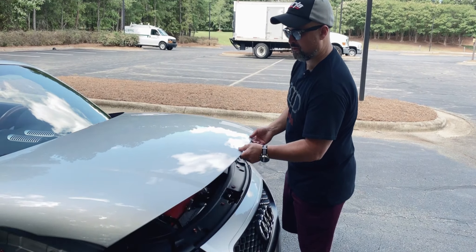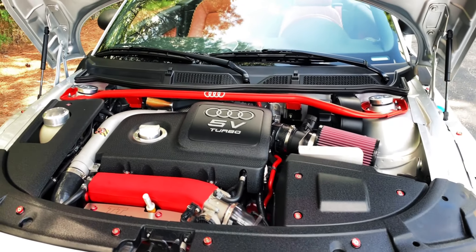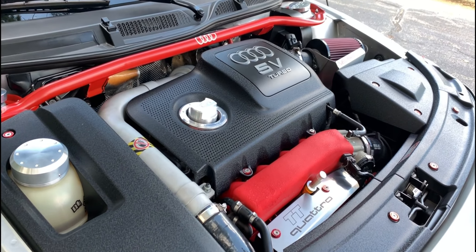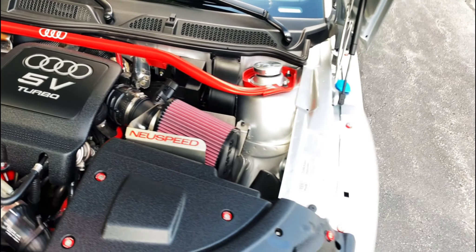A few upgrades I made to the car just to bring it to stage two tuning. I did an upgraded intercooler and a dump pipe, as well as an upgraded diverter valve.